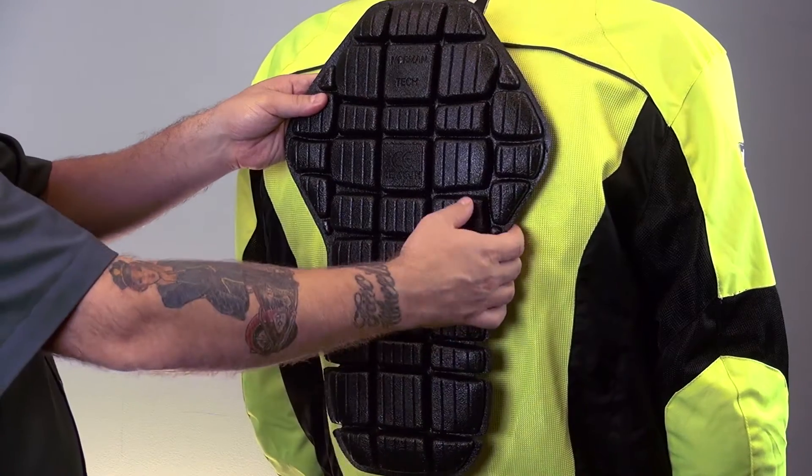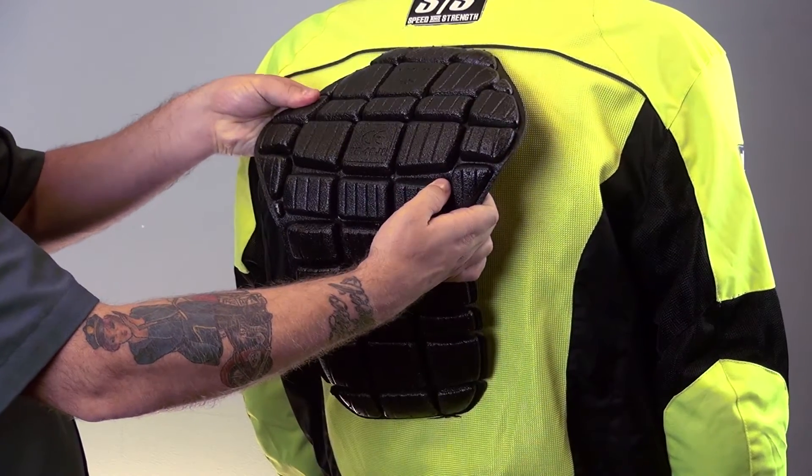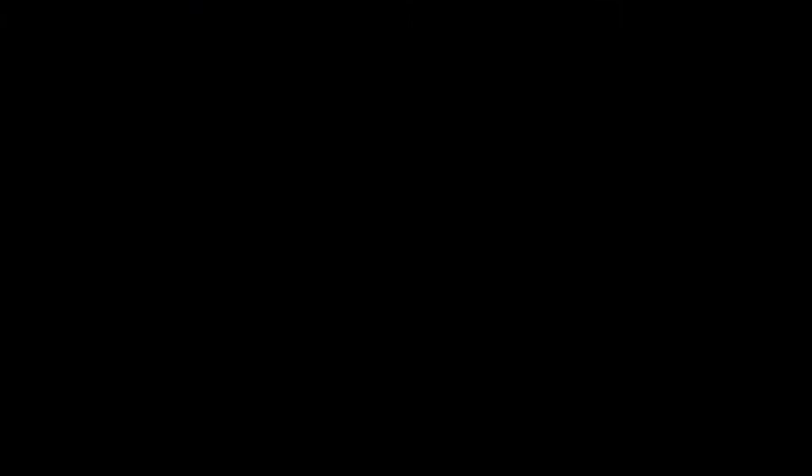The Trial by Fire has very good armor for a mesh jacket. There's SS's patented Vault CE approved armor in the elbows, shoulders, and back — yep, in the back. SS has put an articulated CE approved back protector in their mesh jacket. This is some pretty fancy stuff for a sub-$150 garment.